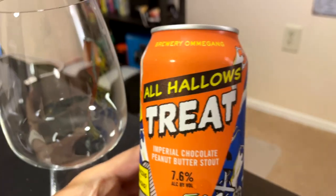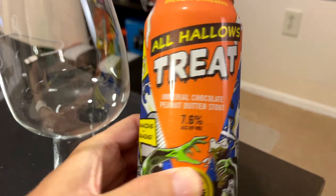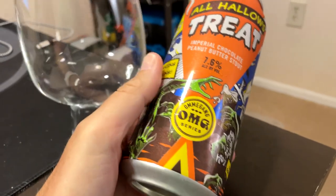Hey, welcome to the episode of Chad's Beer Reviews. Christina's joining us again. I'm looking forward to trying tonight's beer. It's from my old fair breweries, Brewery Amagang — All Hallows Treat Imperial Chocolate Peanut Butter Stout, 7.6% ABV.